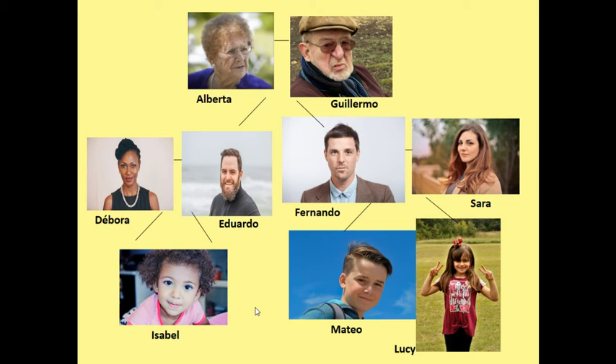So let's practice a little bit more. ¿Cómo se llama el tío de Isabel? Sí, el tío de Isabel se llama Fernando. ¿Cómo se llama la tía de Lucy? Sí, la tía de Lucy se llama Débora.